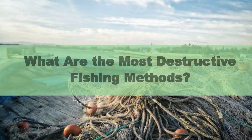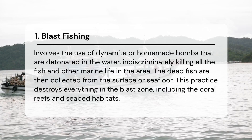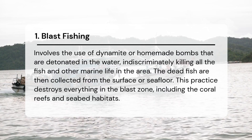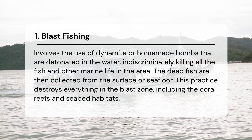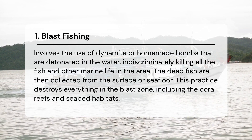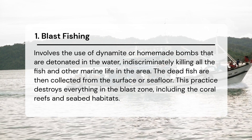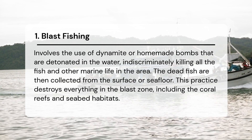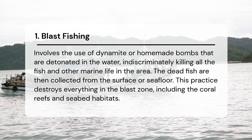What are some of the most destructive fishing methods in use today? Blast fishing involves the use of dynamite or homemade bombs detonated in the water, indiscriminately killing all fish and other marine life in the area. The dead fish are then collected from the surface or seafloor.